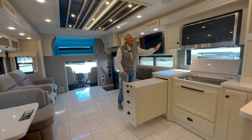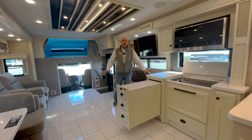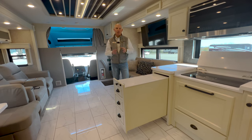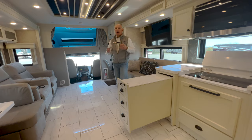This particular coach has a linen cabinetry and a Stony Creek decor. The outside features a Fire Opal G2 paint scheme with blacked-out wheels, so it's a really pretty, tough-looking coach — both inside and outside, very modern looking.